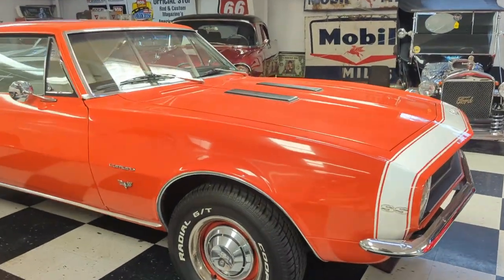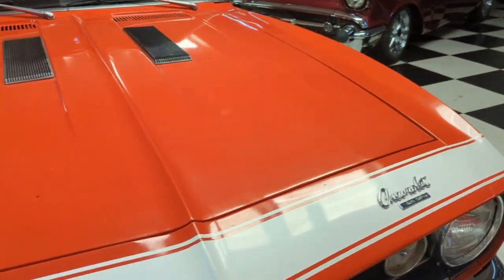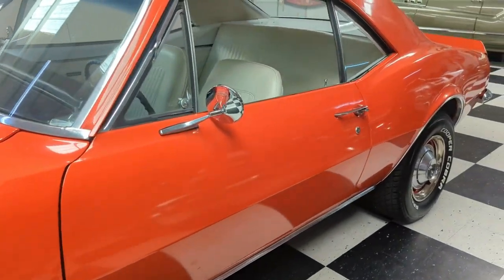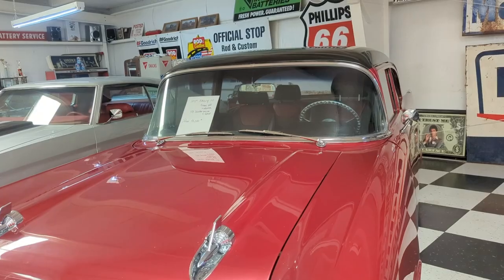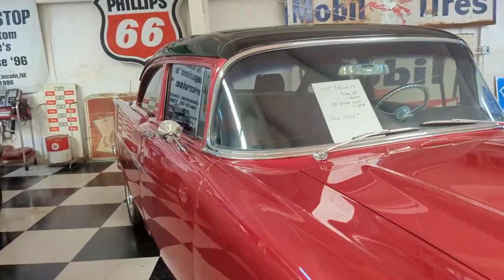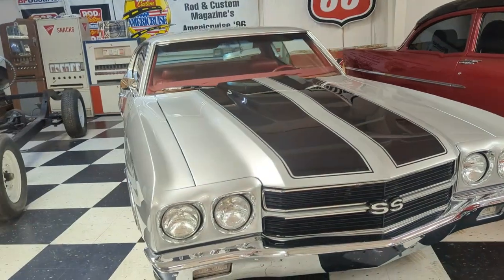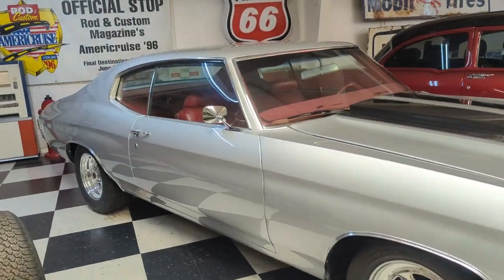Camaro — that's nice. There we go: 1957 Chevy, $95,000. There's an SS. That's a nice car right there.